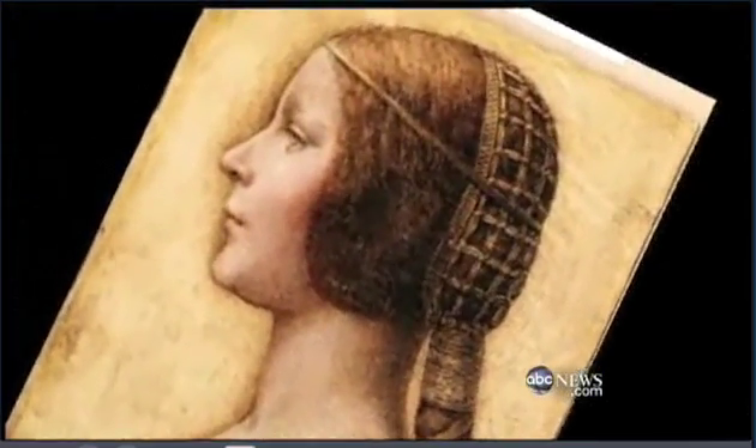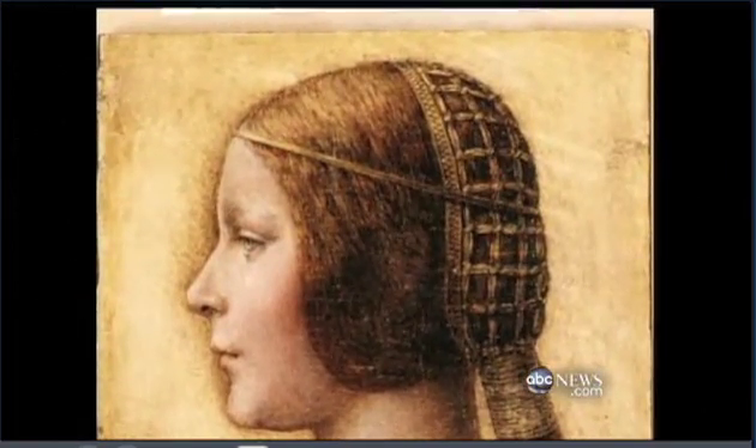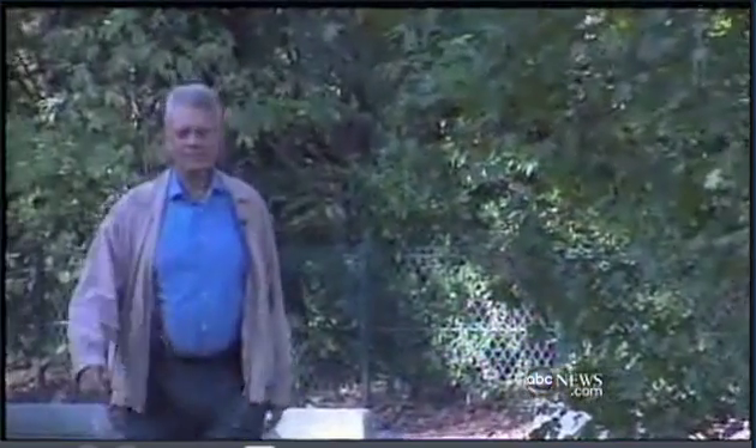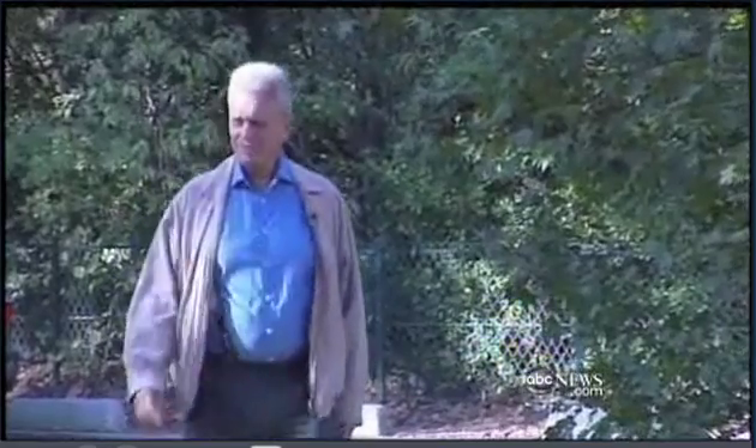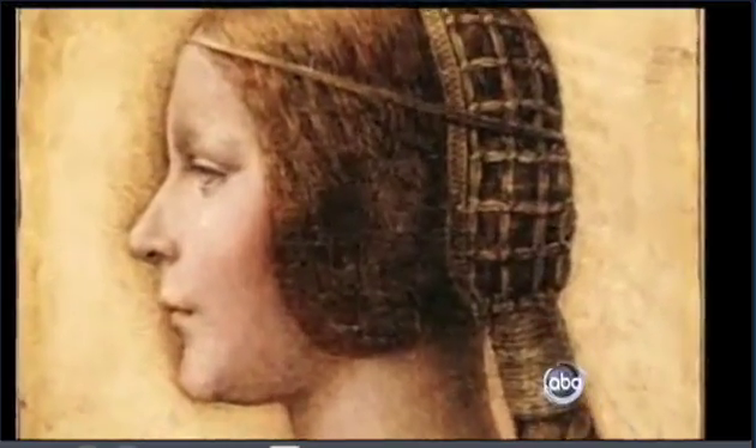A dirty fingerprint is not what you want to find on a valuable painting, unless it happens to belong to a master. For art dealer Peter Silverman, the story began with a hunch that the 19th century German portrait he bought for a Swiss collector two years ago was something much more. When I saw it, my heart beat a million miles a minute. I thought of Leonardo, but I dare not pronounce that name.